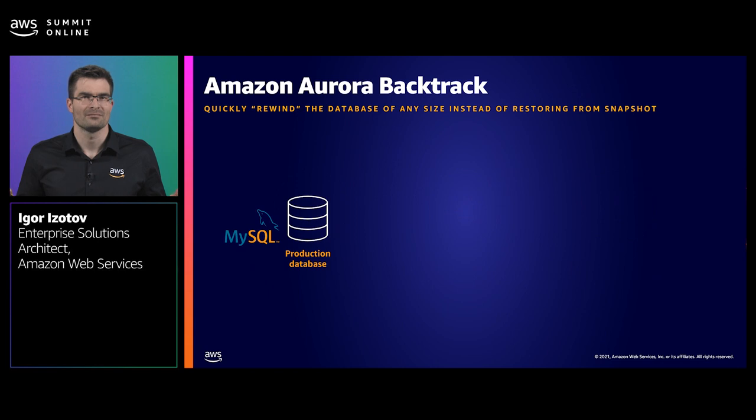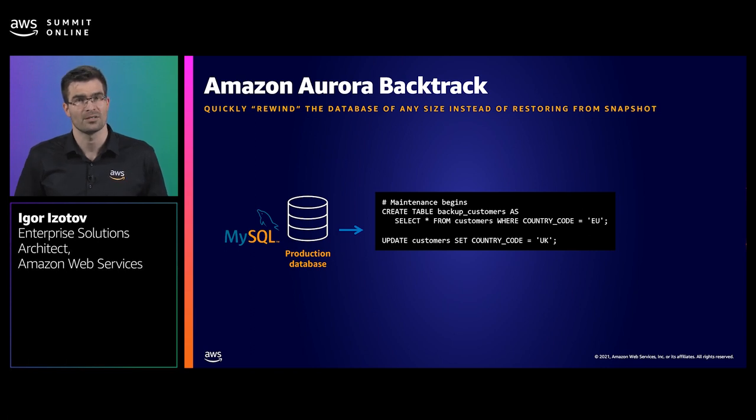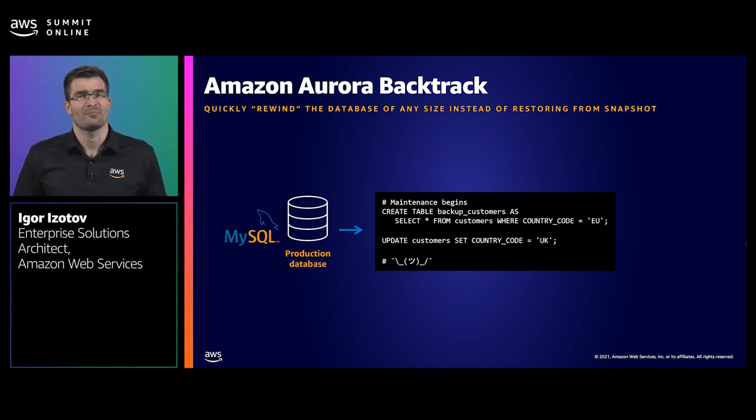Let me illustrate with an imaginary money transfer service called Instamoney. The lead engineer is planning a global database maintenance task to separate UK customers from EU customers for compliance. Errors happen and the script makes a destructive change, marking all customers as UK customers. The company is now looking at prolonged downtime while the multi-terabyte database is restored from snapshot. With Aurora MySQL, the company can perform a backtrack operation — rewinding the database cluster to a specified time without performing a point-in-time restoration. The backtrack operation happens in place and happens quickly.